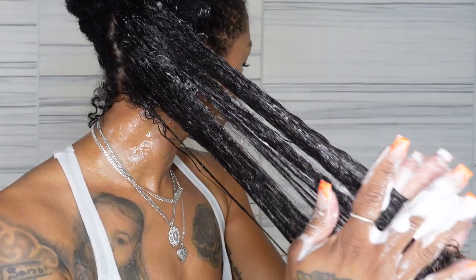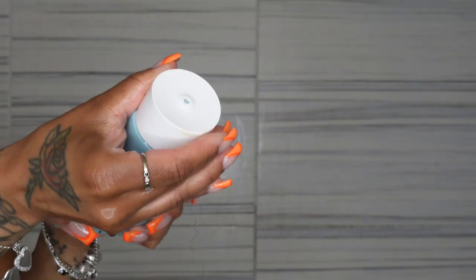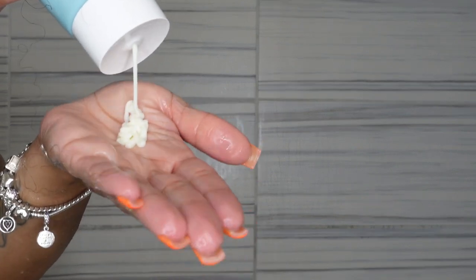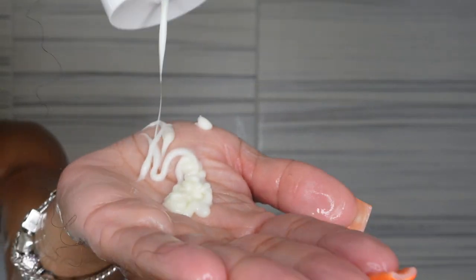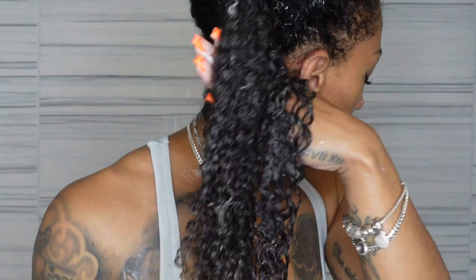The smell was so bomb — it gave herbal essences vibes. Again it's very lightweight. It's nice — nothing like walking by and people asking, 'Girl, what's in your hair?' I always love a product with a good scent. One of the pros about this is that it has a twisty top, which I appreciate instead of a pump, because pumps often get stuck. It was very easy to pour out, and you get a nice size for the amount you're paying.